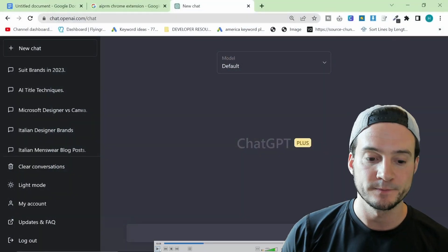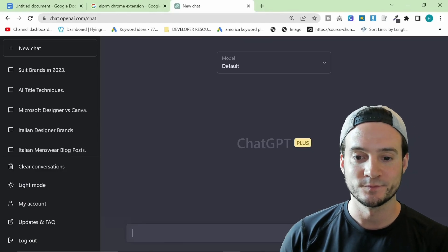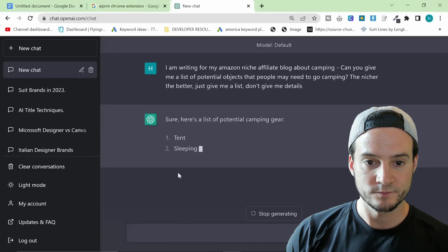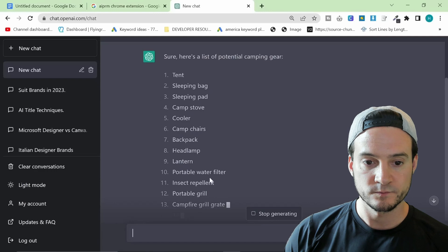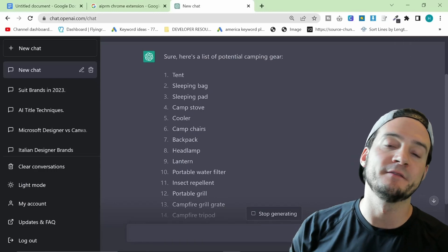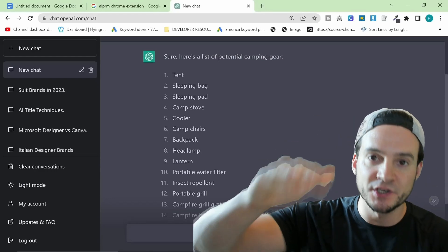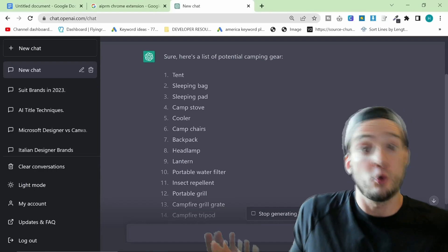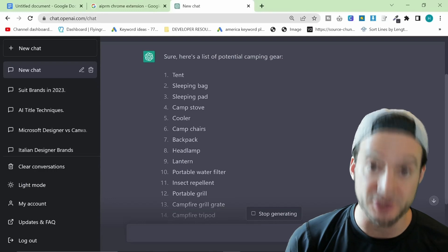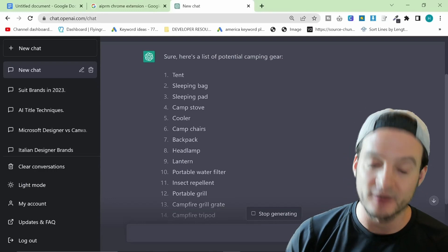He said, let's do camping, but I don't know what people take camping, so I'm going to give ChatGPT a prompt. He asked ChatGPT for a list of potential camping gear - he chose camping as the high-level niche. Instead of just saying 'cool, we'll do camping shirts,' we're going to drill down within the camping niche, look for sub-niches, and try to find one we can roll with.